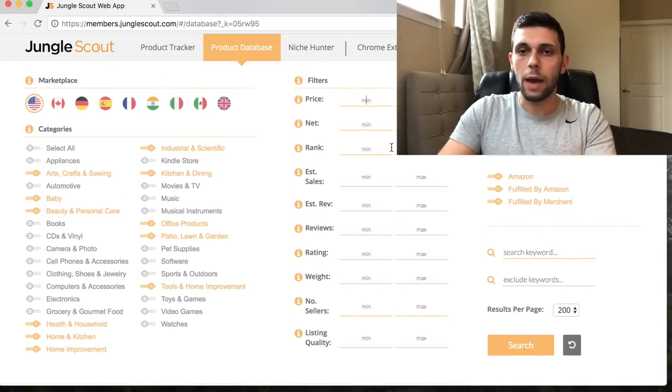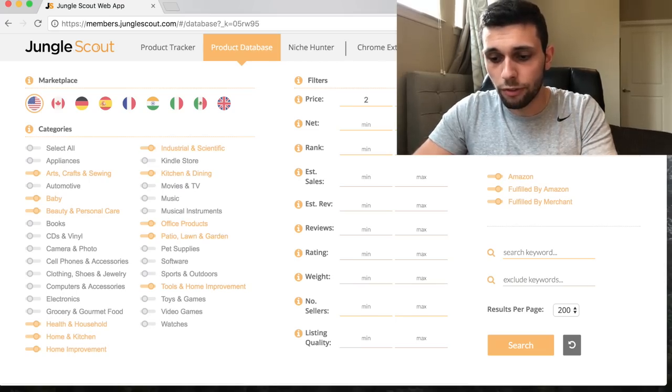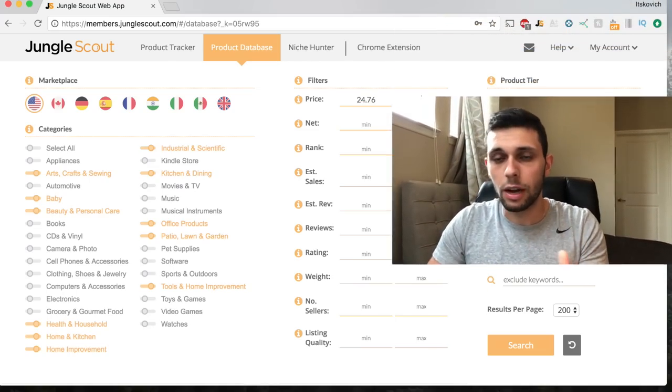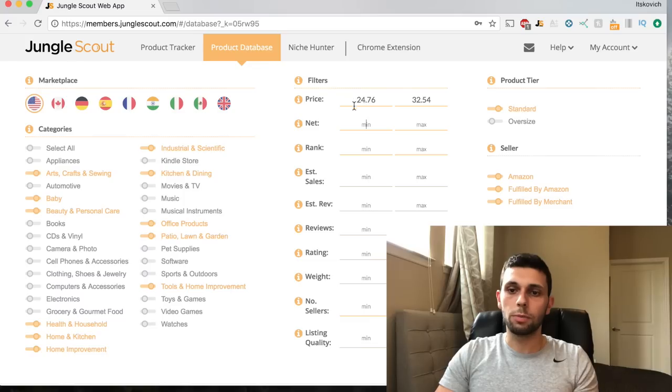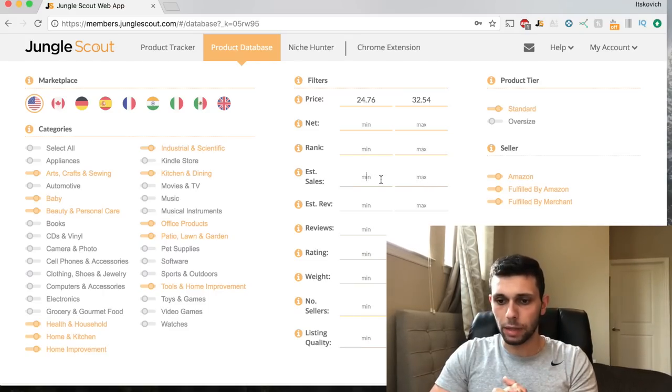For price, it depends on your budget. I like to look for a little bit higher, but remember the lower your price point the more competitive it gets. Keep prices under $50, because above that people do less impulse buying. I'm going to do something like $24 to $76 - keep your numbers random so people aren't looking for the same products as you.